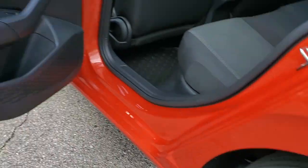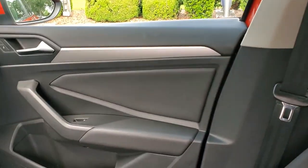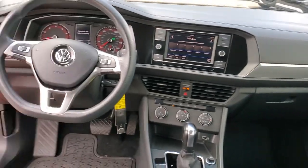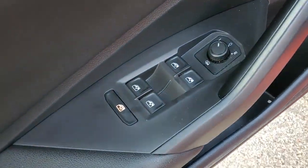The following are some of this vehicle's highlighted options: keyless entry, aluminum wheels, steering wheel audio controls, electronic stability control, alarm, intermittent wipers, traction control, tire pressure monitoring system, passenger vanity mirror, and rear reading lamps.